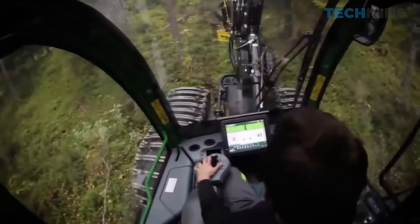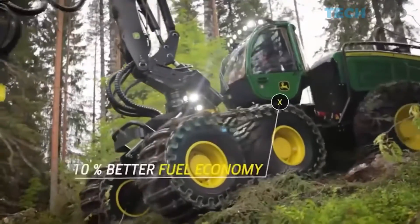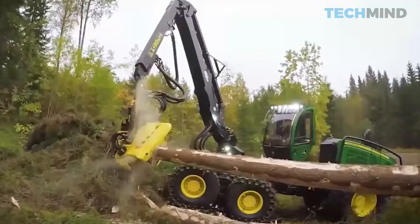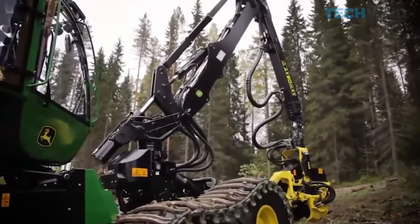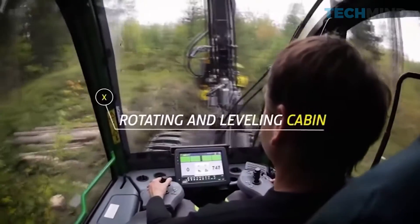The John Deere 1470G. This is the flagship model of the U.S. John Deere wheeled harvesters — a versatile forestry machine designed to perform several harvesting operations simultaneously. The machine is used for selective or total felling, and during the process it performs limbing and cross-cutting operations.